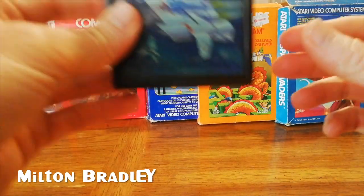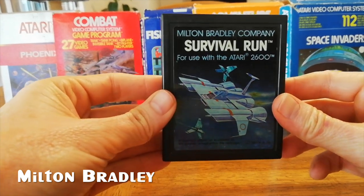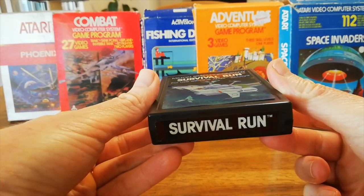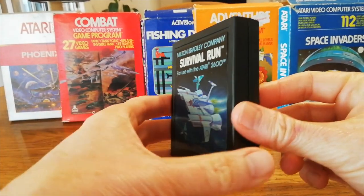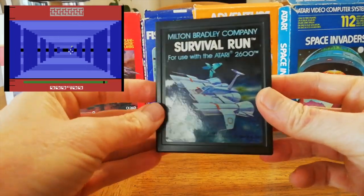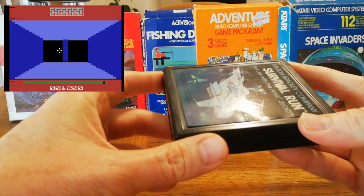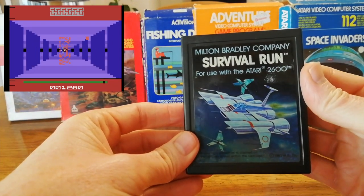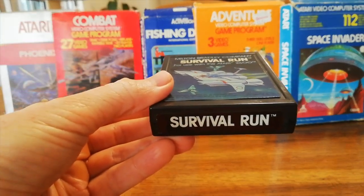Milton Bradley tried their hand at making Atari games. I imagine board game manufacturers were a little nervous about the new technology of video games. They only released a few games, all on the same cartridge type — a smooth cart. I don't think they made much of an impact, but it's quite a nice cart with a weird cutout, no interlocking system, no grip. This is sort of a 3D game — a reasonable game, not a bad effort for their first run in video games.